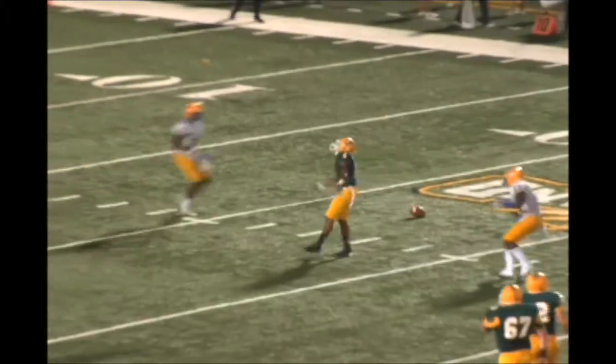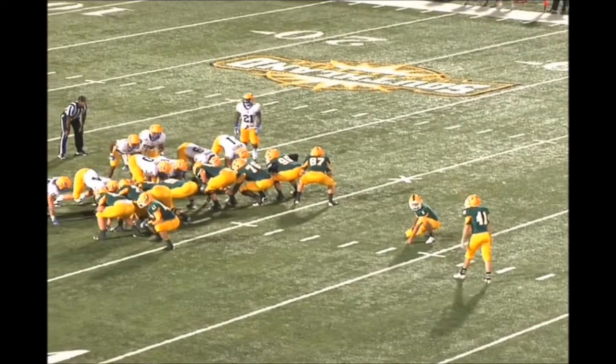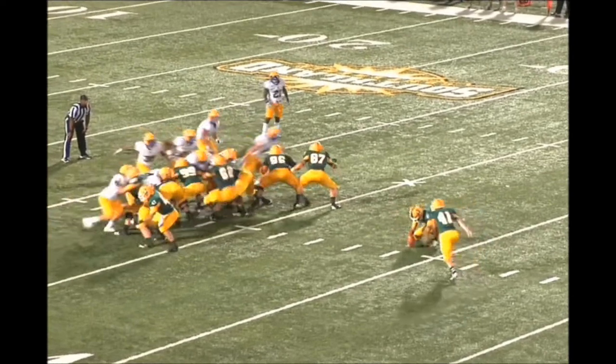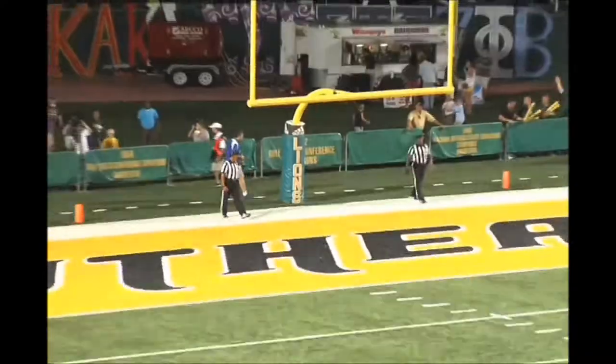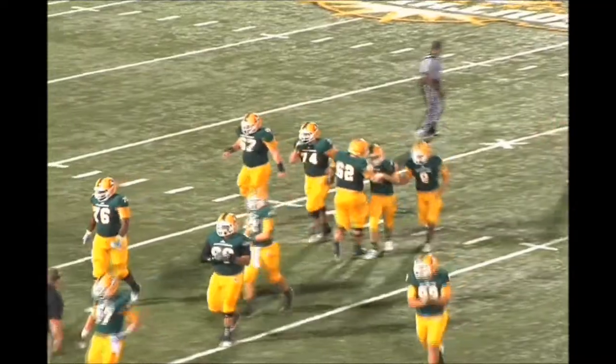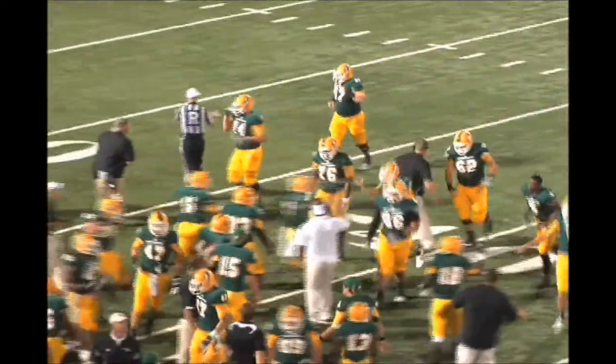Cowboys will rush four. Stanley across the middle — this one's incomplete. This will be a career-long if Seth Sebastian is able to make this one from 49 yards. Career-long of 47 — this one's got distance and it's good. Seth Sebastian with a career-long 49-yard field goal, gets the Lions on the board. It's 14-3.